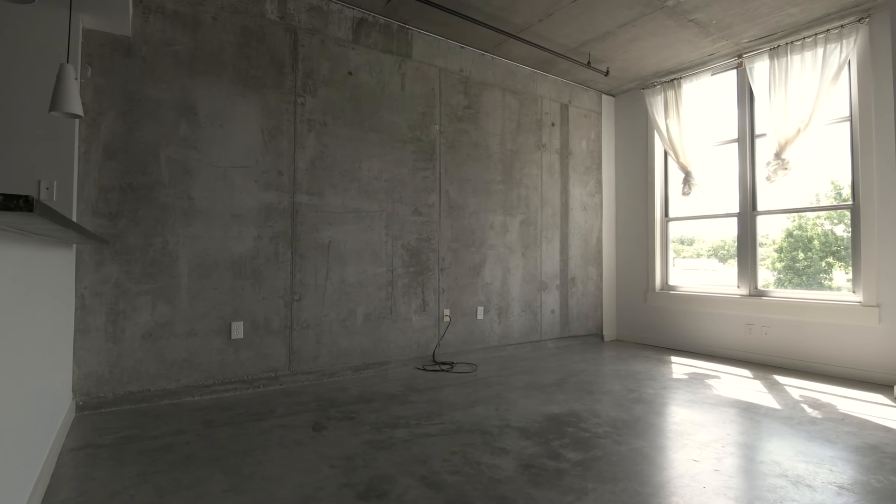My name is David Van Ort. I'm with Atlanta In-Town Real Estate Services and I've been in real estate for 20 years and I've staged properties for about the last 10 years. I've staged well over 150 properties.